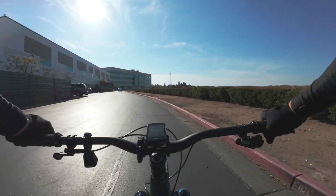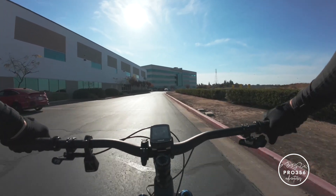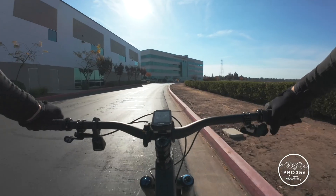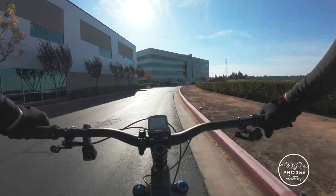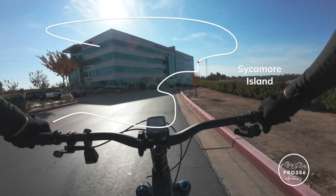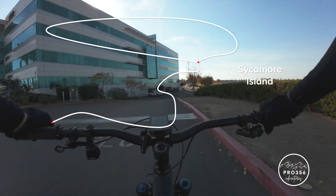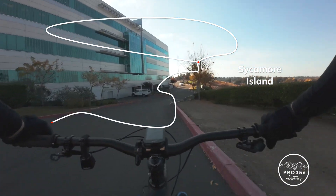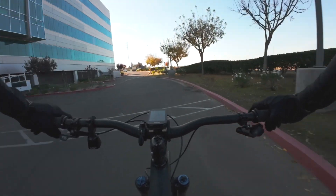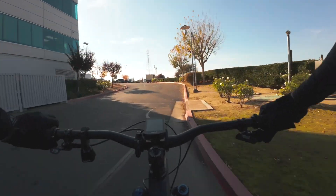Welcome, this is Todd Mitchell with Pro 356 Adventures. This is a ride that I've been wanting to document for quite some time now, right here in the heart of Fresno. This is going down to Sycamore Island — it's a loop, 17 to 20-something miles depending on what you do. There's an extra four miles sometimes I pick up through Woodward Park, but I don't tend to do that in the winter or in the colder months as much.